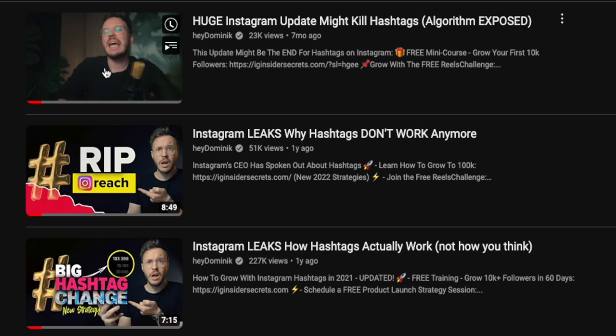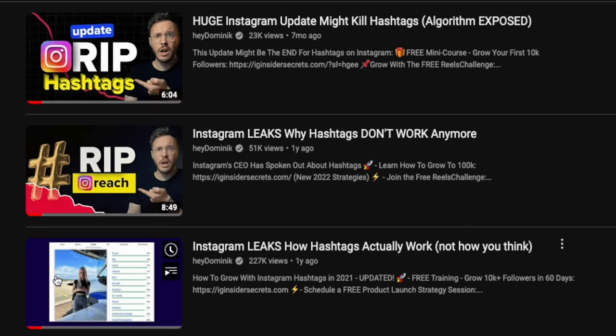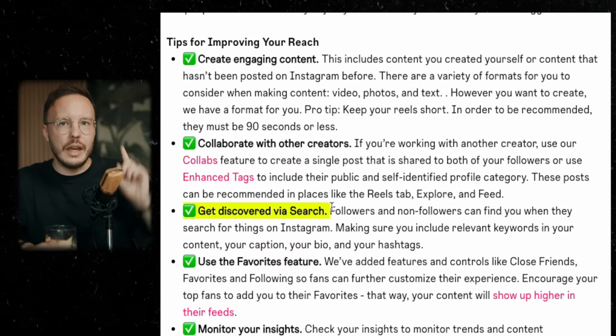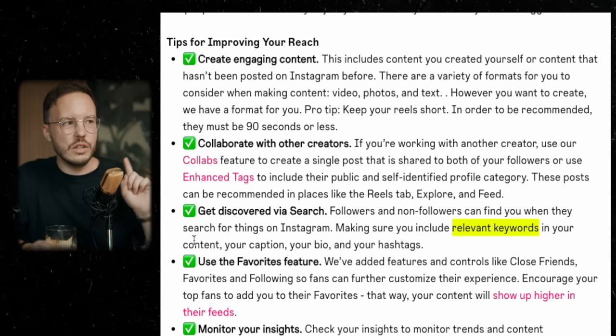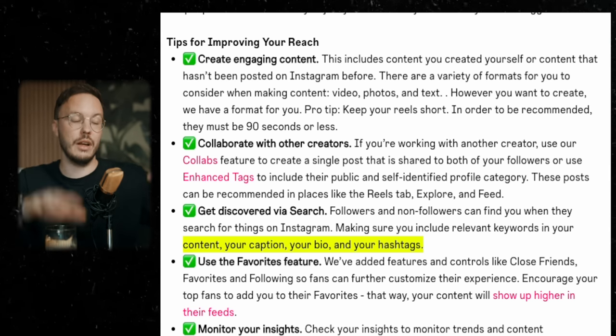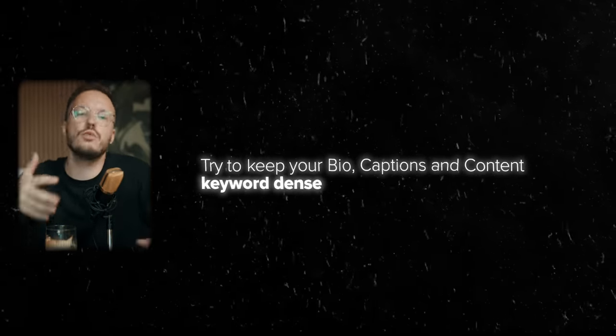We've made videos about hashtags in the past that are still applicable — linked down below. There's one important thing they mentioned about search: make sure you include relevant keywords in your content, your caption, your bio, and your hashtags. I'm going to make a whole separate video about the power of SEO in action, but for now just be aware to include certain keywords throughout your content to raise your chance of getting found.